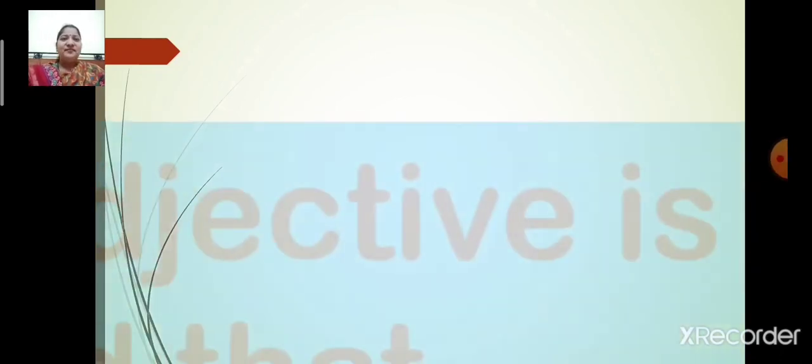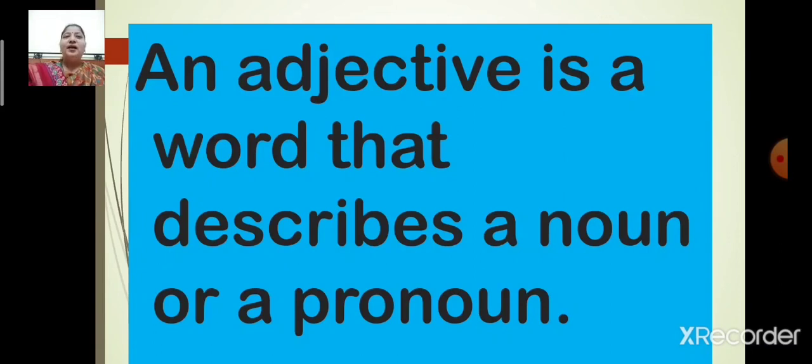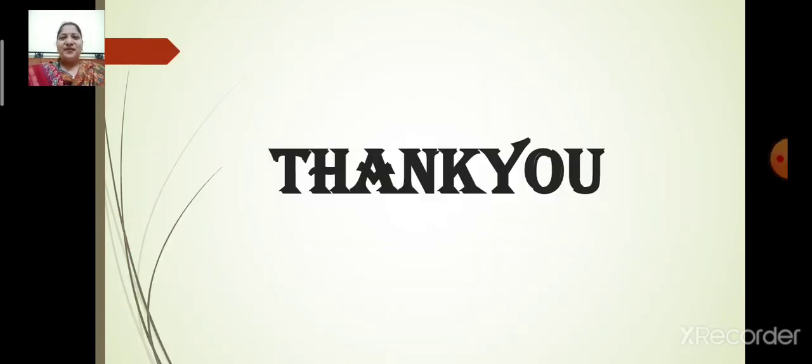So children, what is an adjective? An adjective is a word that describes a noun or a pronoun. Thank you very much. Today we have learned about adjectives. In the next part, we will learn about kinds of adjectives.